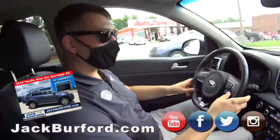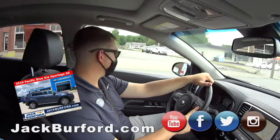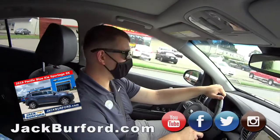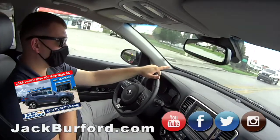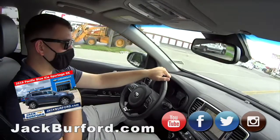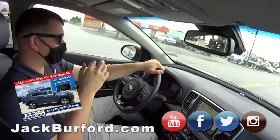What's everybody need to do? Come to Jack Burford. Check it out in person — that's going to be the best way to get a good feel for what it is. Also check us out on our website, jackburford.com, and all of our social medias: Instagram, Twitter, Facebook. We're on YouTube as well — we post plenty of content there, including walk-arounds of our current inventory.